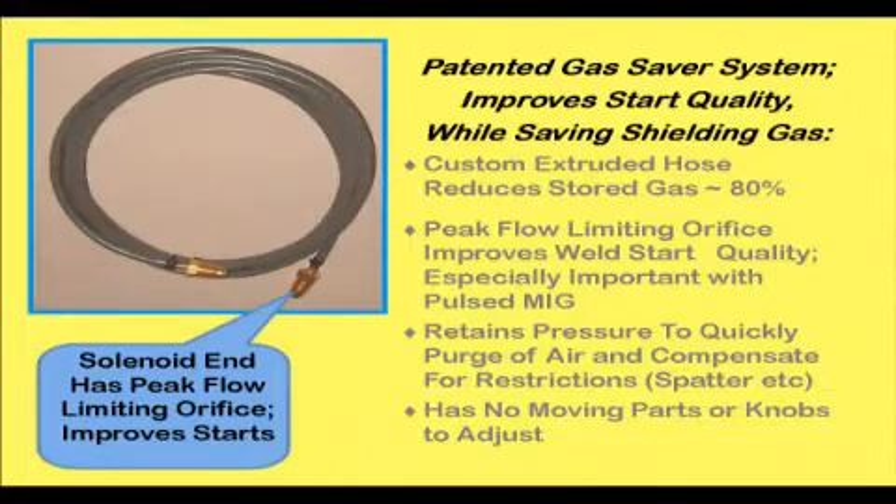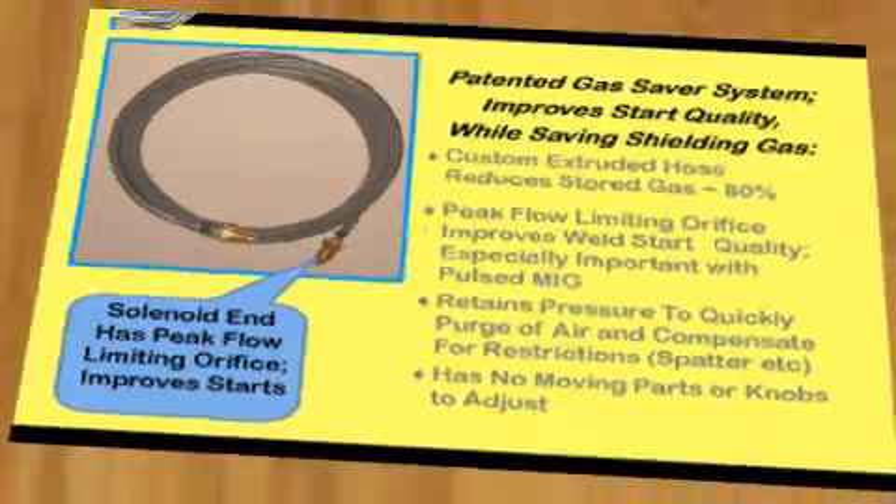Starting Pulse MIG systems can be more difficult than conventional MIG. The first 125 DigiPulse systems installed at Deere experienced some starting issues. A device was installed to reduce the peak shielding gas flow surge rate, and starting significantly improved. Our Gas Saver system controls the maximum allowable starting peak gas surge to improve starts, and in so doing also reduces shielding gas waste.